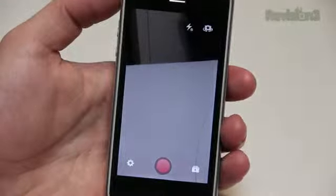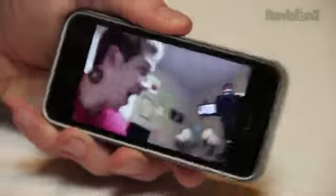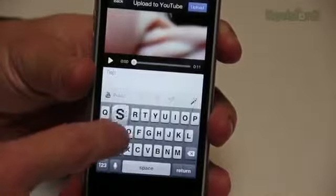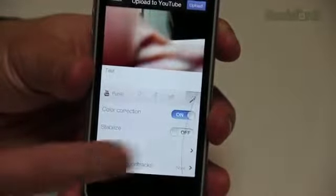The next app we're going to look at is called YouTube Capture, for you YouTube creators out there. It is a free app and basically it just allows you to upload videos to YouTube directly from your phone. You can either record a video directly in the app to upload or you can just select one from your camera roll. Once you have the video selected, you can add titles, stabilization, color correction, and music, and you can even trim the clip in the app.